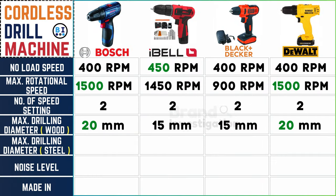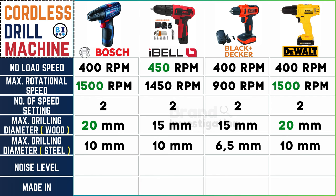For steel drilling: Boss, Ibell, and Dewalt cordless drill machine drill up to 10mm, while Black and Decker handles 6mm and 5mm — an exploration into the durability and resilience of each brand.